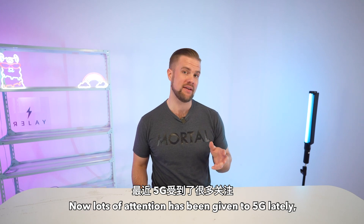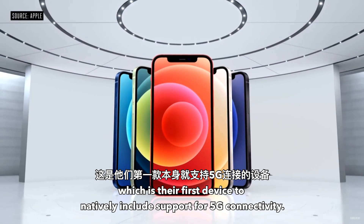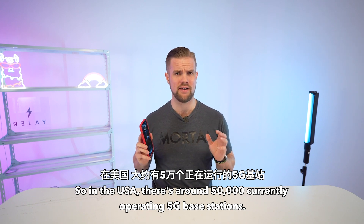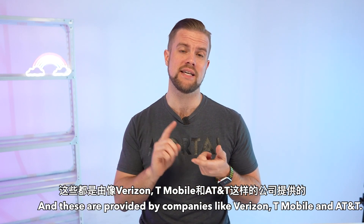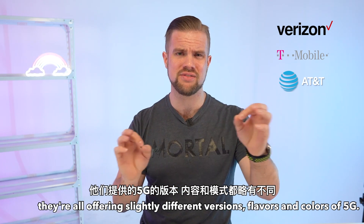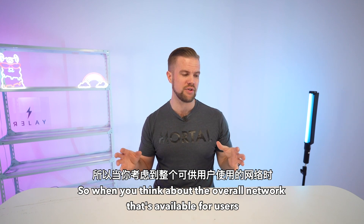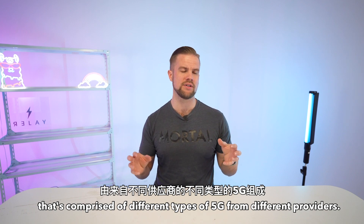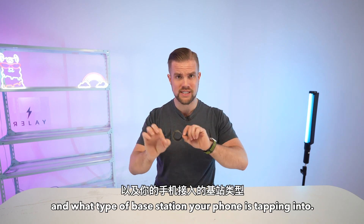Lots of attention has been given to 5G lately because Apple recently launched their newest iPhone, which is their first device to natively include support for 5G connectivity. In the USA, there are around 50,000 currently operating 5G base stations scattered across the United States, provided by companies like Verizon, T-Mobile, and AT&T. But it's important to remember they're all offering slightly different versions, flavors, and colors of 5G, making the overall network a bit of a patchwork comprised of different types from different providers — providing different levels of speed depending on where you are and what type of base station your phone is tapping into.